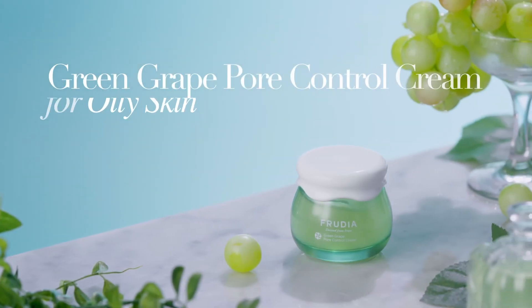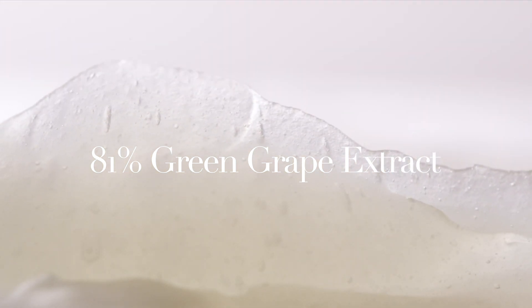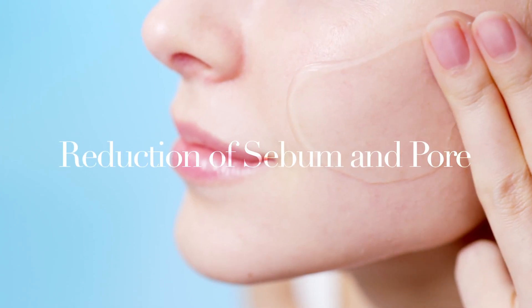Green Grape Pore Control Cream, containing tannin ingredient in green grapes, makes skin that has large pores and excess sebum smooth.